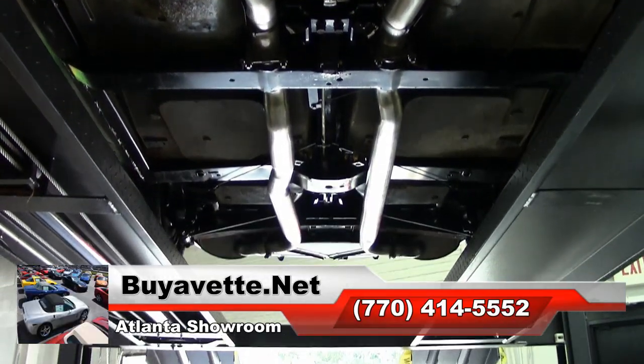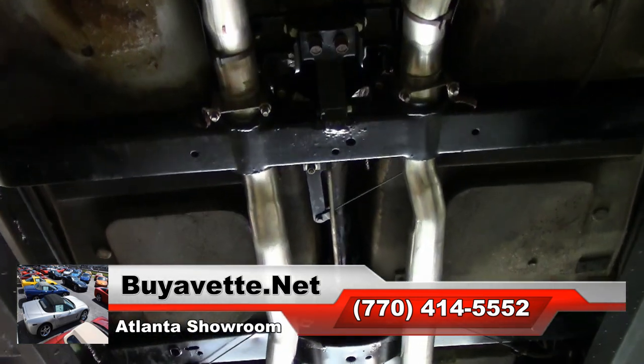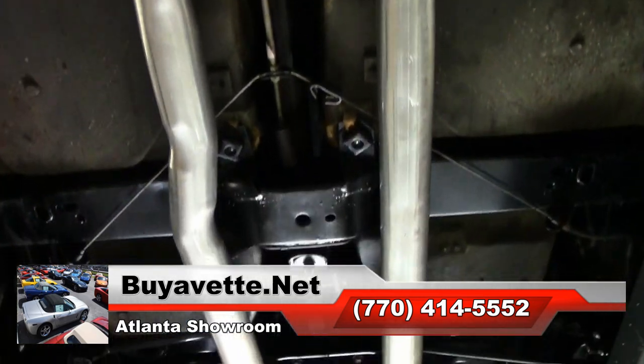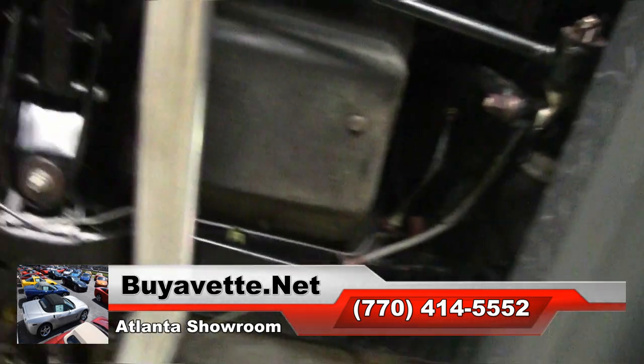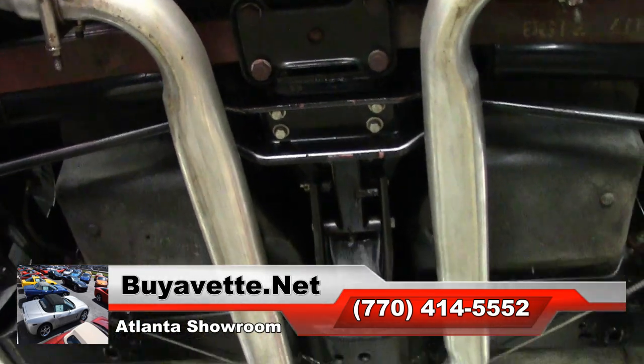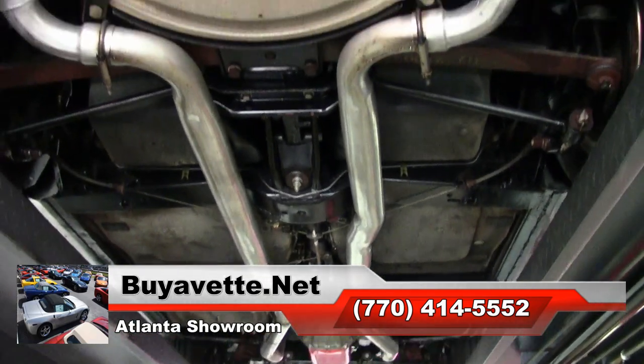Stop by — it's like seeing a museum here at Buy a Vet. It's a great place to visit, look at the cars, and talk Corvettes for a while. We're buyavet.net in Atlanta, Georgia, and we hope you'll find us the ultimate Corvette buying experience. Thanks for watching.